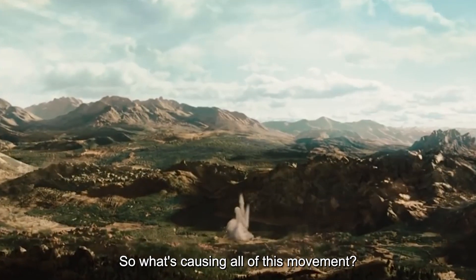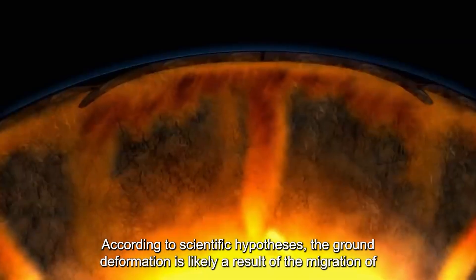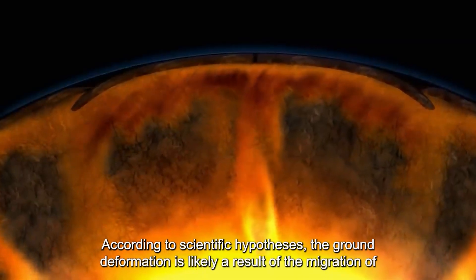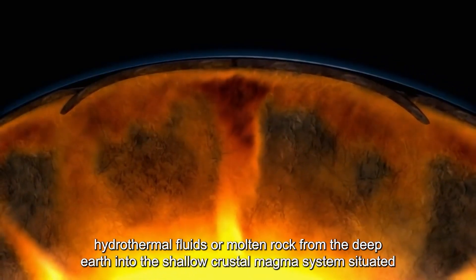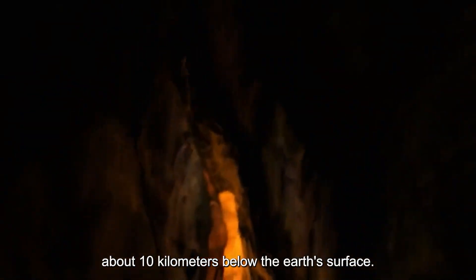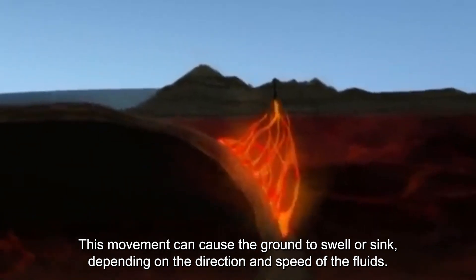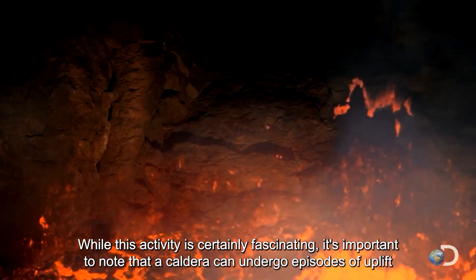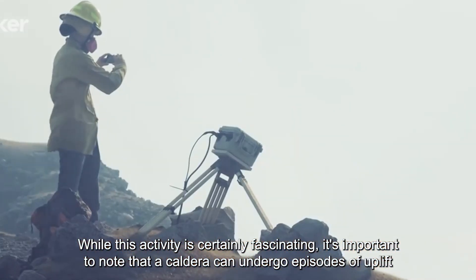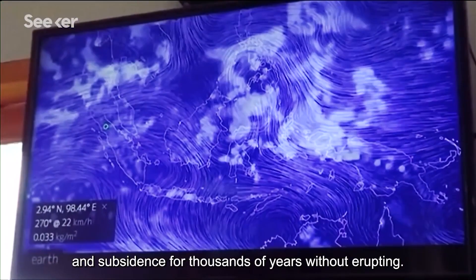So what's causing all of this movement? According to scientific hypotheses, the ground deformation is likely a result of the migration of hydrothermal fluids, or molten rock, from the deep earth into the shallow crustal magma system situated about 10 kilometers below the earth's surface. This movement can cause the ground to swell or sink depending on the direction and speed of the fluids. While this activity is certainly fascinating, it's important to note that a caldera can undergo episodes of uplift and subsidence for thousands of years without erupting.